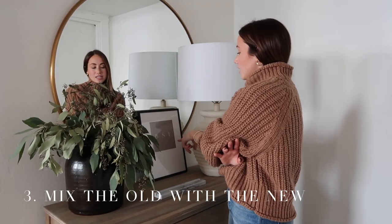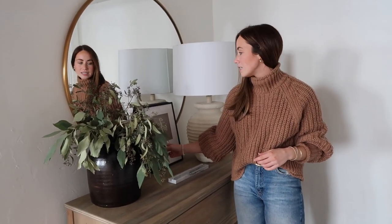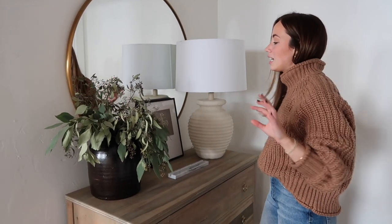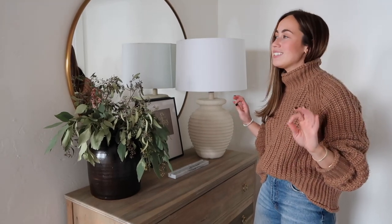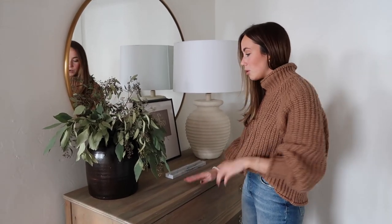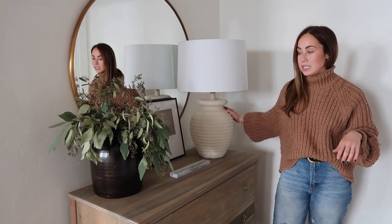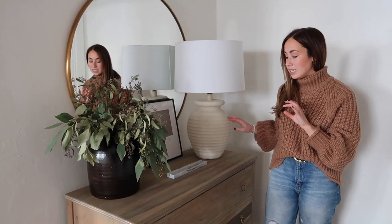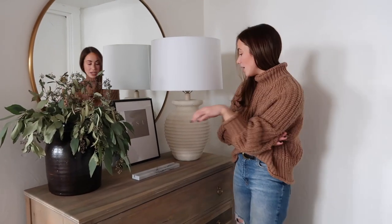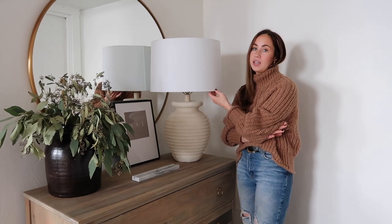My third tip is along those same lines: mix the old with the new. Some of these pieces are new, and then this is from Facebook Marketplace, this is from a random antique store, and this is from Goodwill. Mixing in older pieces neutralizes the look so it doesn't feel too thrifted or too brand new — it just feels curated. And when you get a lamp from Goodwill, get a new lamp shade with it and it will instantly make it look newer.